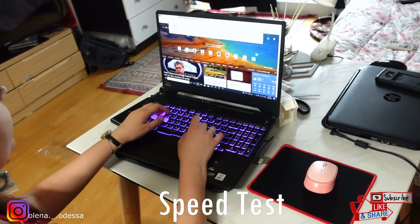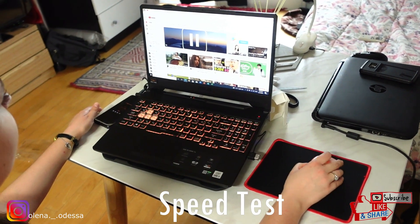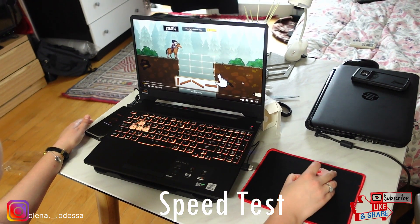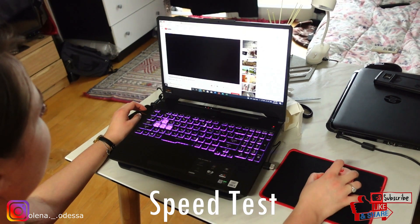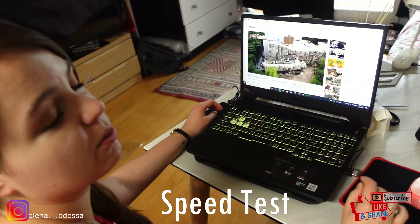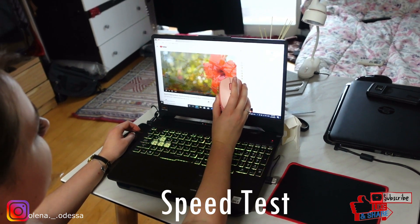Okay, so we're going to test out the speed of this. That's pretty quick. Let's do a random cats video. Wow, it turned on really quick. So good! As soon as I click on it, it starts playing.